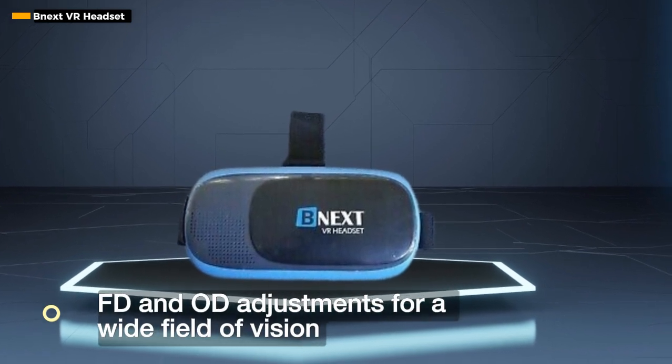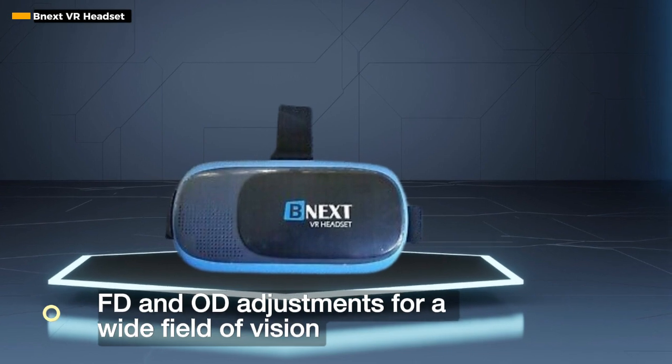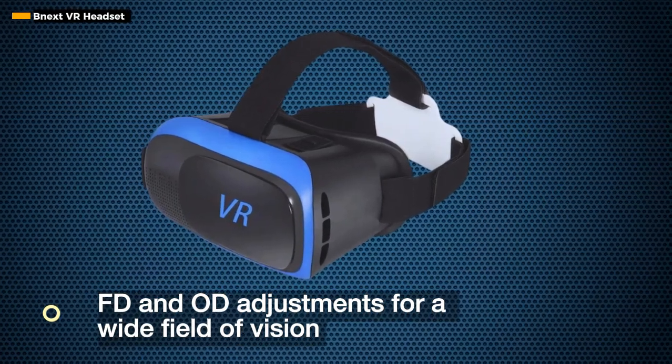The FD and OD adjustments offer a wide field of vision, expanding the viewing angle and reducing distortion for an optimal visual experience. It's not just a headset — it's a gateway to a world of breathtaking visuals.